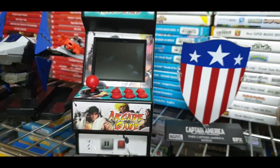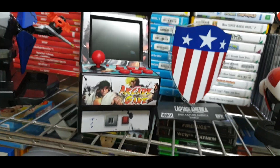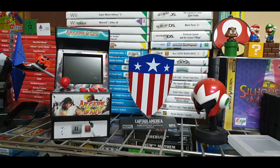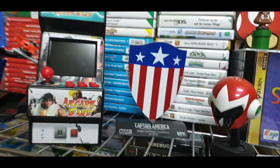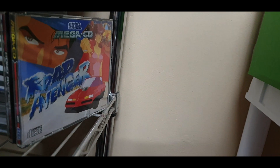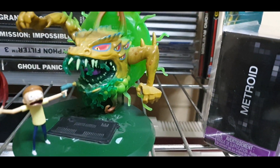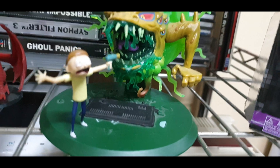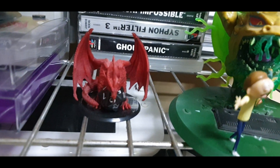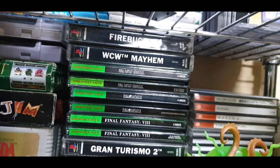I'm actually planning on doing a review for this little arcade game — it's a pretty cool thing. Just a bunch of Sega games on there, but I'll maybe do a review of that. Moving along to the next shelf, there's a Sega CD game, a Metroid Prime figure, some Dreamcast games, a nice little Rick and Morty figure, and a little Dungeons and Dragons Dice Keeper.